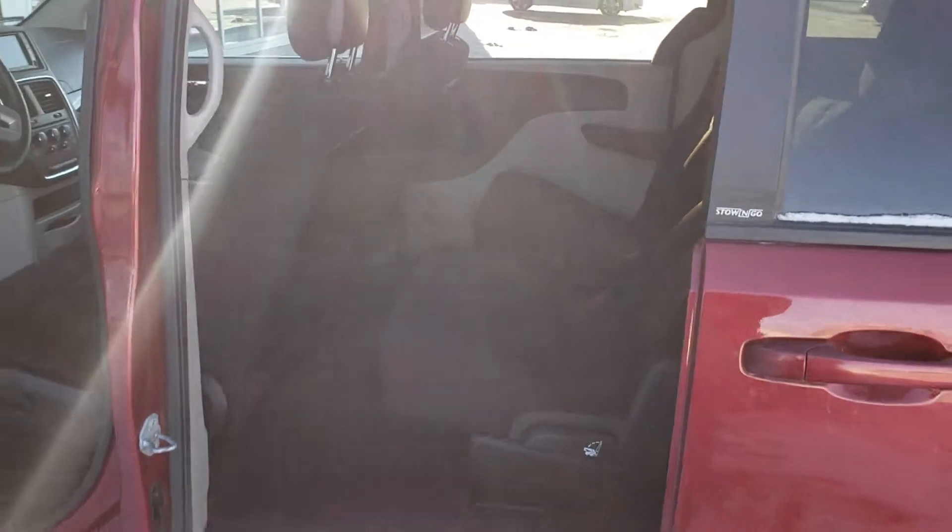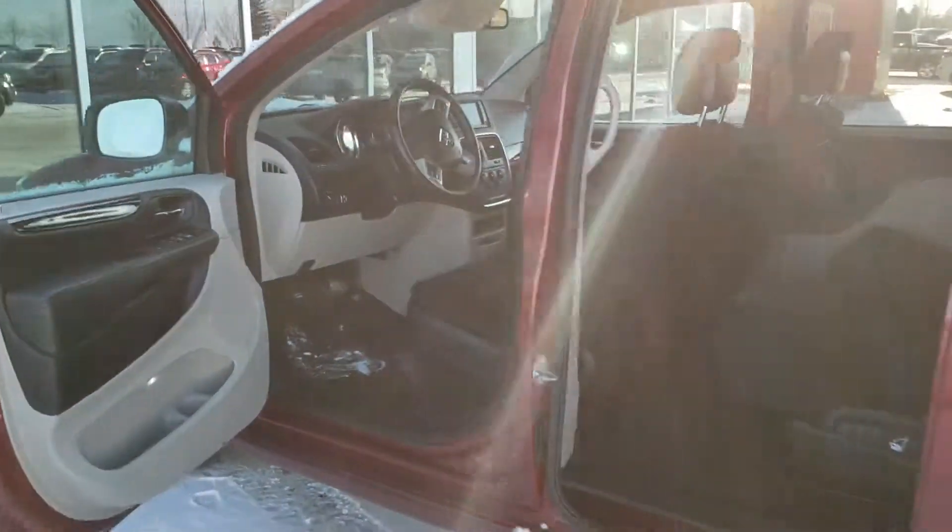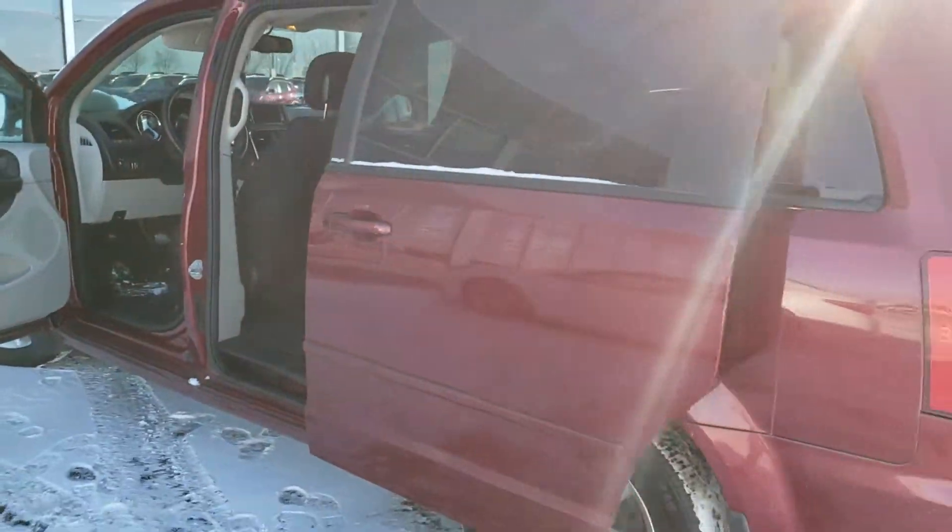And only 51,000 kilometers for $16,999. Alright, let me know what you think and I'll give you a call later. Thanks.